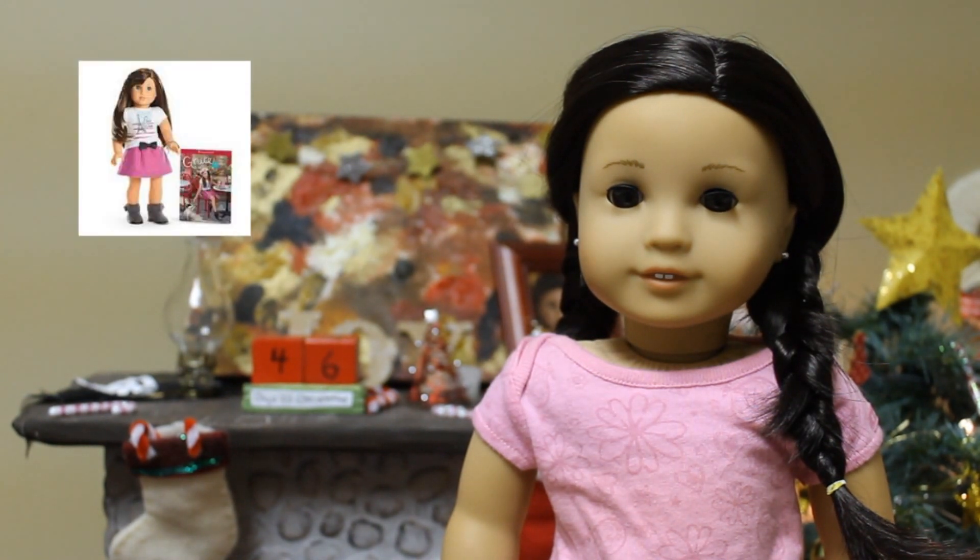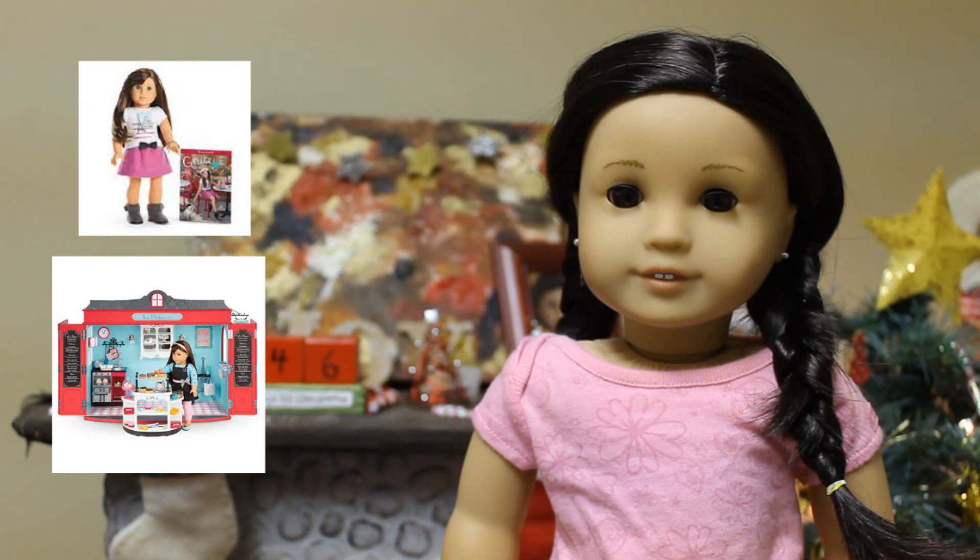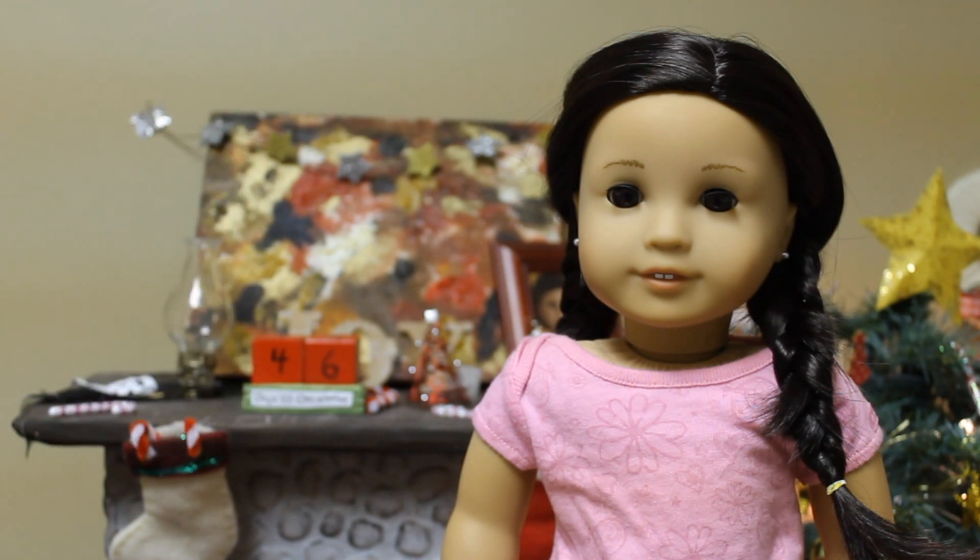My first favorite definitely has to be Grace. She came out January 1st and she's got a pretty cute collection. My favorite of hers would have to be her bakery — it's just so huge and detailed and her color scheme is just so cute. Grace is overall so cute, but sadly I don't own her. But if you have her then you're lucky because I would love to have her.